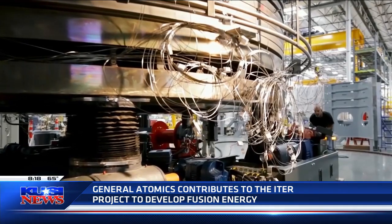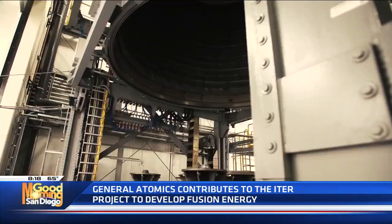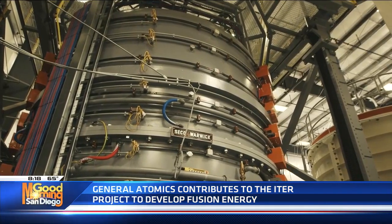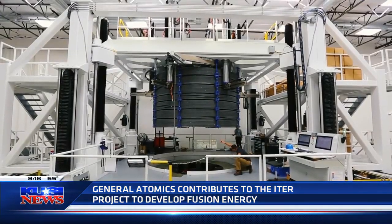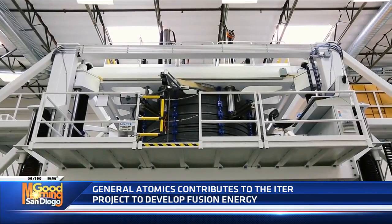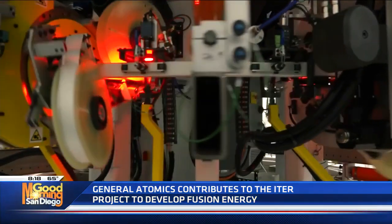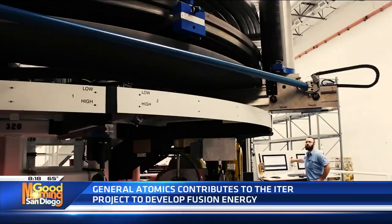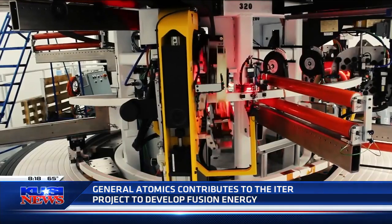It's fascinating, and it takes a lot of work. There is a huge project happening in France called the ITER project. I was reading that it means "the way" in Latin, so I'm assuming this is, in a way, saying that this is the way that we could be getting sustainable energy. Can you tell us about the ITER project, what's going on in France, and how General Atomics is contributing?